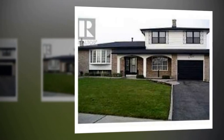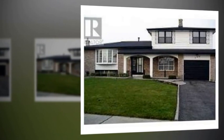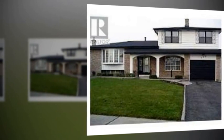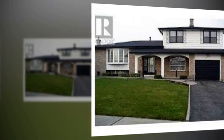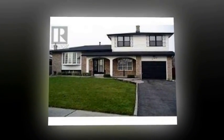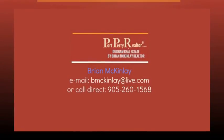IGTO and remote. Listing price $349,900 only. Contact Brian McKinley at bmckinley@live.com, or call direct 905-260-1568, and he will help you sort through the details and get you pointed in the right direction.